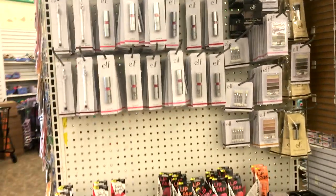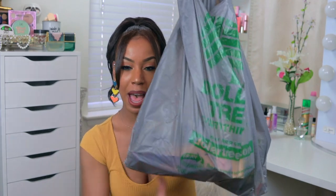Hey everyone, welcome back to my beauty space. If you are new to my channel, hello, my name is Natasha. Please don't forget to click the subscribe button and the notification bell so you never miss an upload. In today's video I am doing a Dollar Tree haul — this is going to be all beauty related. I have the receipt and the bag right here.